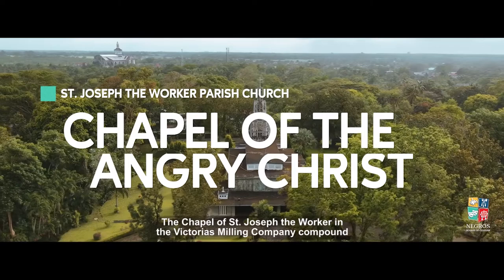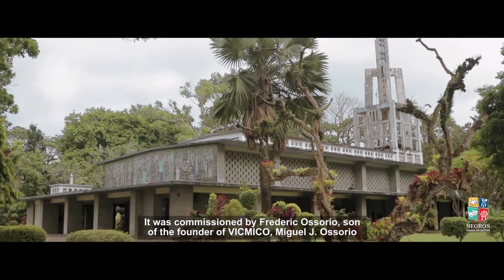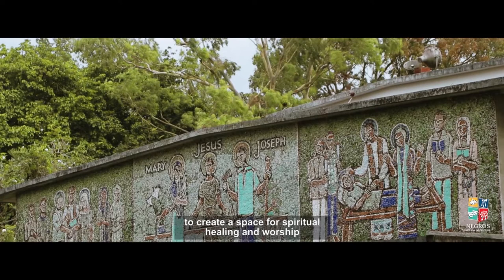The Chapel of St. Joseph the Worker in the Victorious Milling Company compound is not just a chapel, but a multi-layered work of art. It was commissioned by Frederick Osorio, son of the founder of VicMico, Miguel J. Osorio. The chapel combines the work of a cosmopolitan group of artists to create a space for spiritual healing and worship.